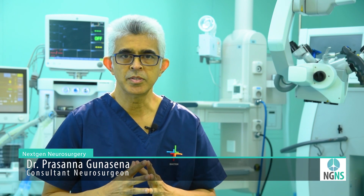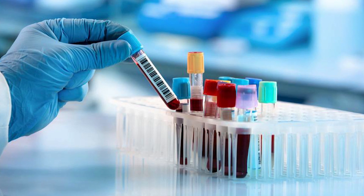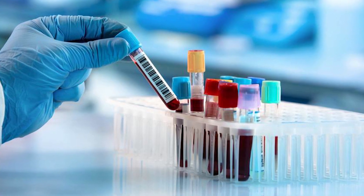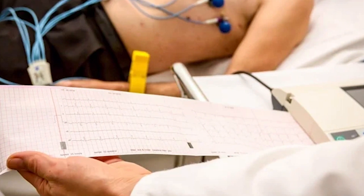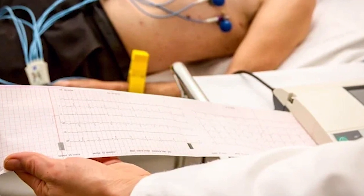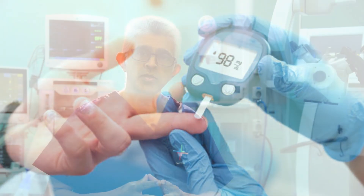Once we confirm the clinical diagnosis and prepare the patient for surgery, we need to do basic investigations to assess blood sugar levels, hemoglobin levels, kidney function, and serum electrolytes. If a patient has hypertension, a cardiologist will assess the patient and check whether the heart is fit for surgery. If the patient has diabetes, we need to control the sugar and optimize the patient for surgery.